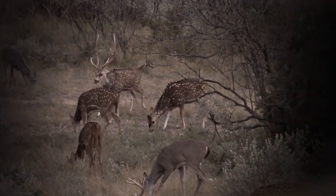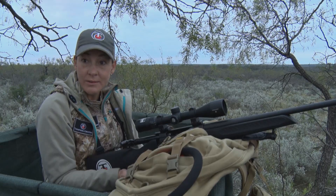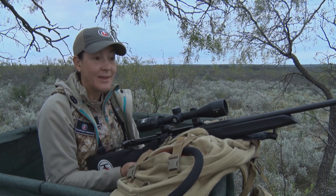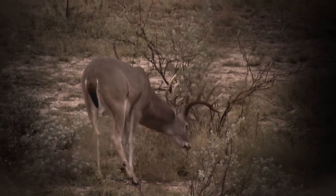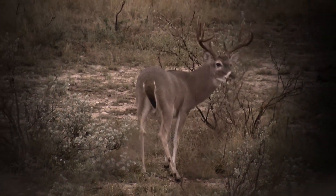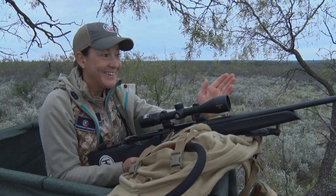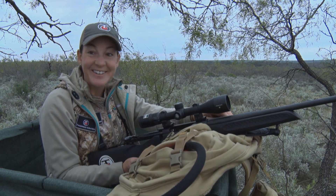We saw some axis deer — some with horns, some without, some still in velvet. It's stuff I've never seen before; it was amazing. Then we saw two really big 10-pointers, but they're only like two and a half, three years old. And then this old guy came out and he was perfect for me. This is great, this is so great.